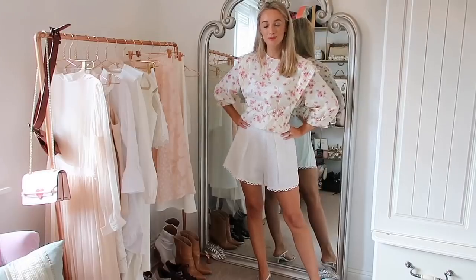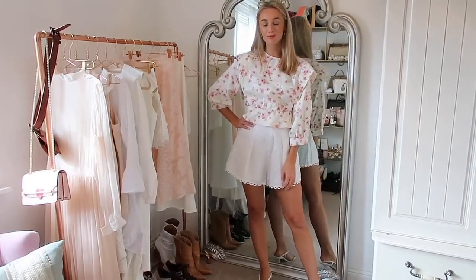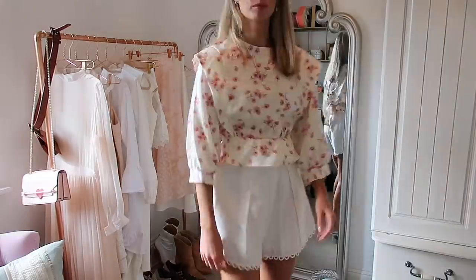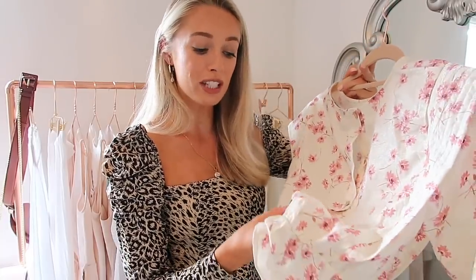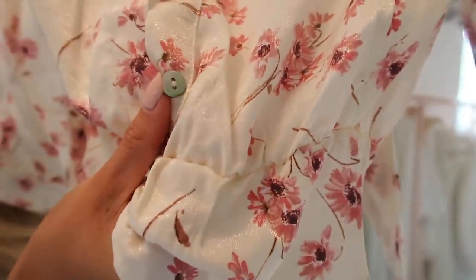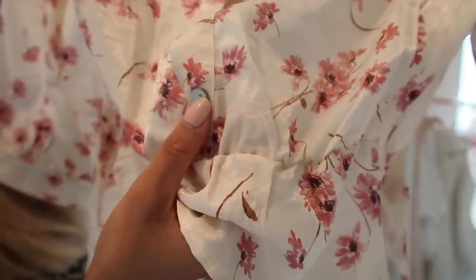This reminds me of the romantic bohemian vibes of brands like Love Shack Fancy, and I think paired with some floaty white trousers this is just going to be a beautiful top for late summer afternoons and holidays. It was £25.99 — nice and affordable — and despite that, the details are really lovely. The buttons at the back are a pearl effect, which is really beautiful, and then you've got this little tie to cinch it in around the waist, so I think this is going to be really flattering and just a very pretty little blouse to add to my collection.